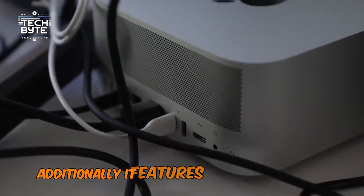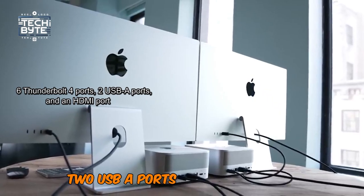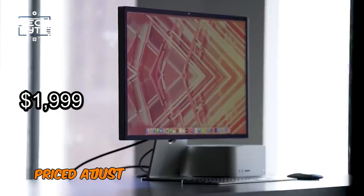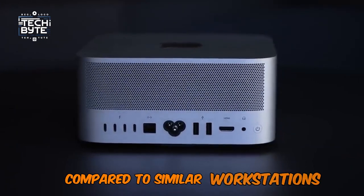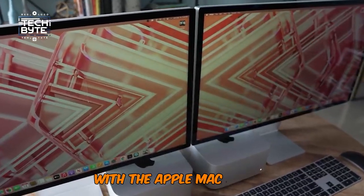Additionally, it features six Thunderbolt 4 ports, two USB-A ports, and an HDMI port, ensuring seamless connectivity. Priced at just $1,999, it provides exceptional value compared to similar workstations. Prepare to unlock your creative potential with the Apple Mac Studio.